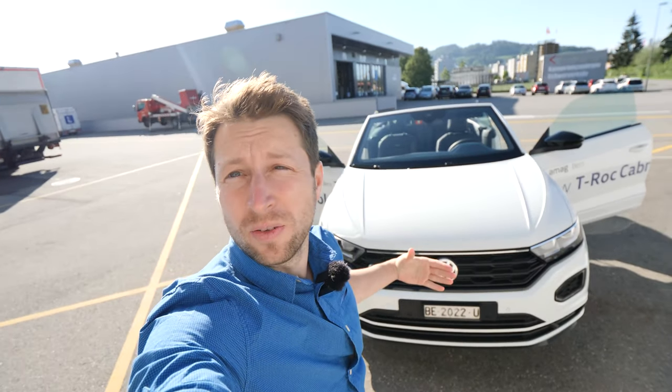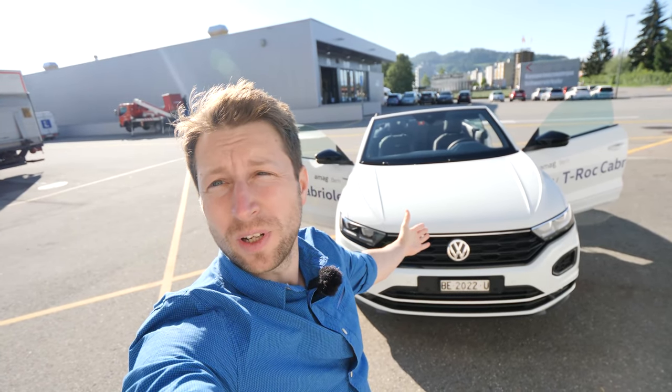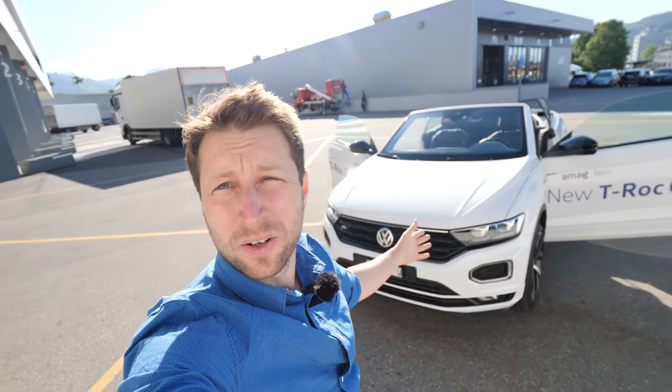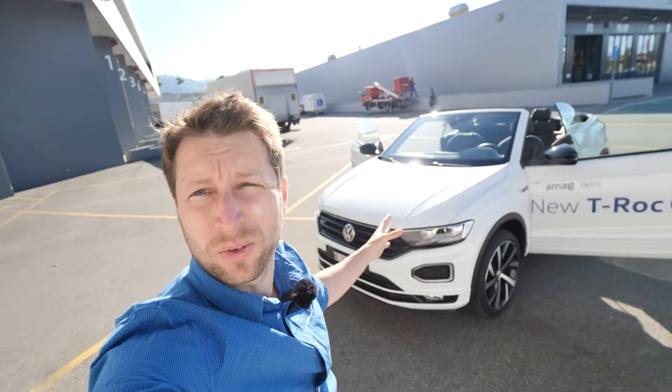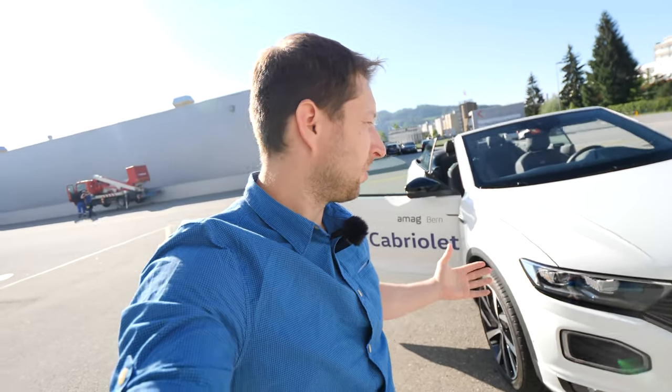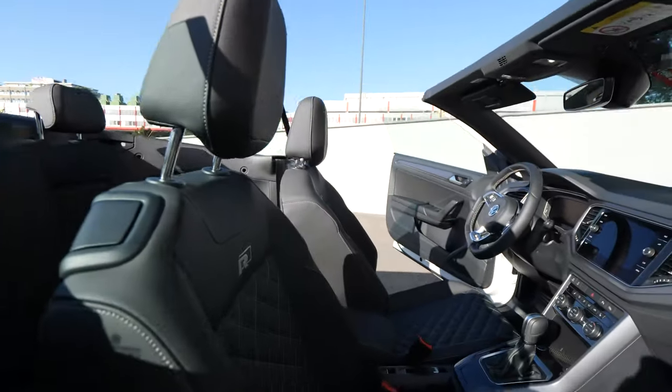Hello guys and welcome back to a new video. Today I have the new Volkswagen T-Roc Cabriolet Airline with me and I will review it for you. I'll show you the interior, exterior, and try to go into every single detail as possible. If you didn't subscribe to my channel yet, please subscribe — you will see the newest cars on the market. Let's go guys, and first I want to start with the price and give you all the information about the car.